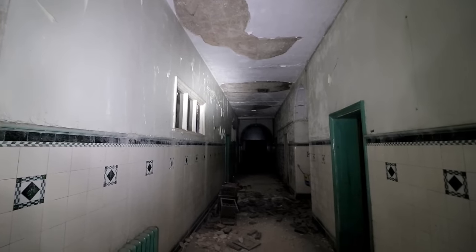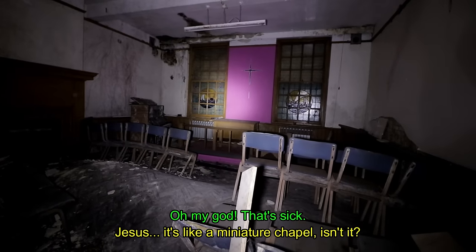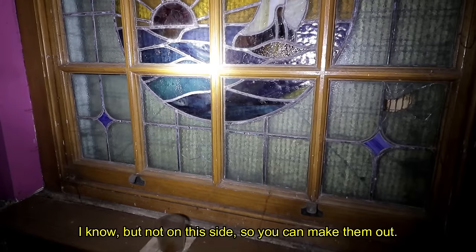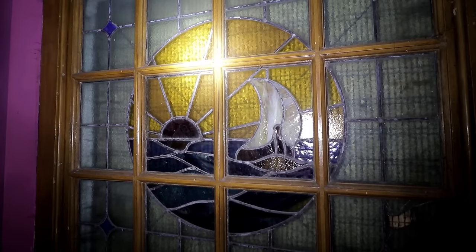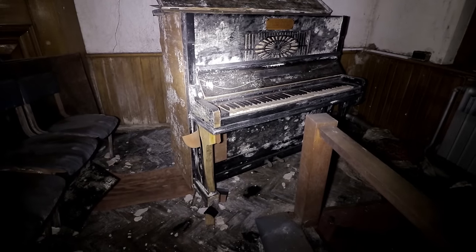Following the completion of the entrance side of the building, our curiosity relating to some of the offices we had already seen took us to the back rooms in search of interest. A few of these small chapel areas were positioned on the lower floor, where we would assume they would be used during private services.